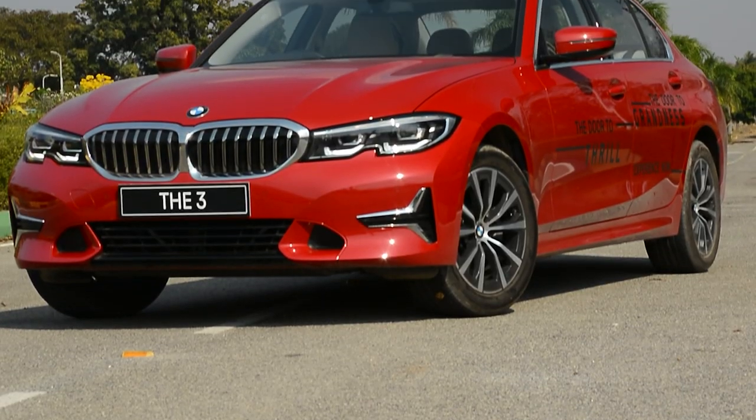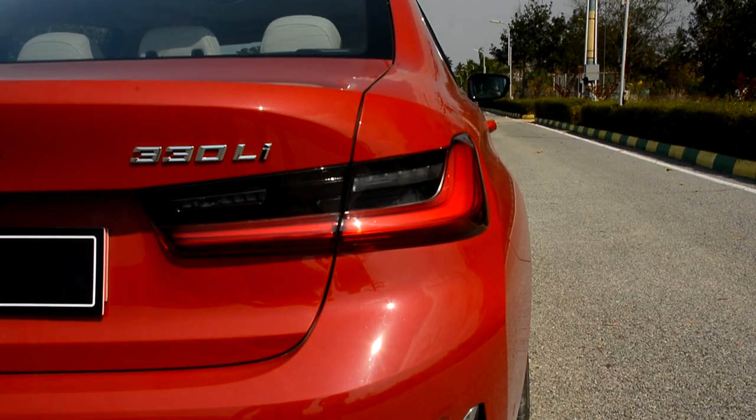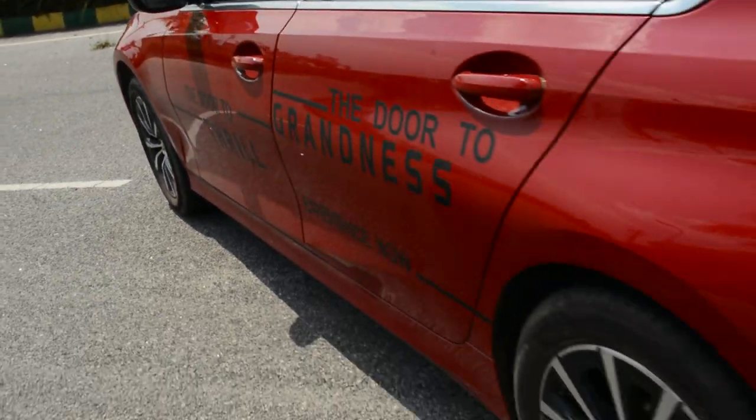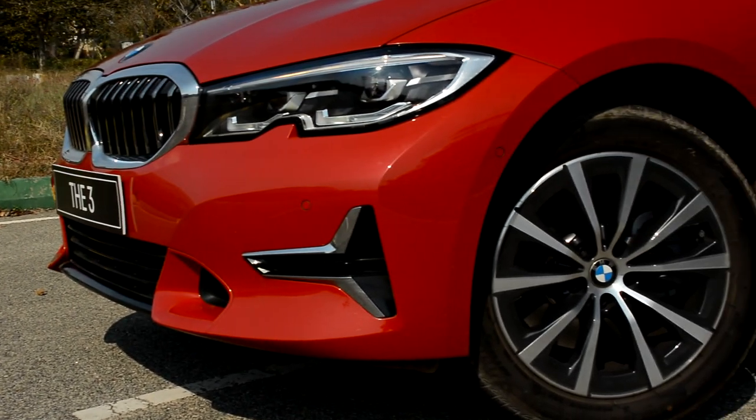Hi guys! Welcome to AutoShare India. We review and give you all the details on the latest and upcoming cars and bikes. If you would like to watch more videos related to automobiles, please go ahead and subscribe to AutoShare India.